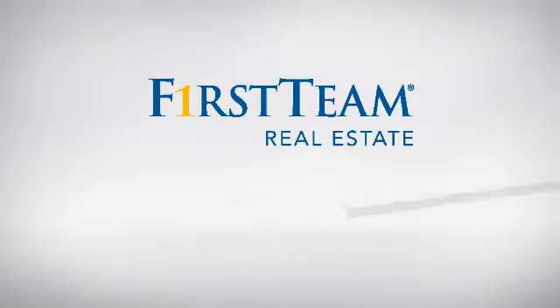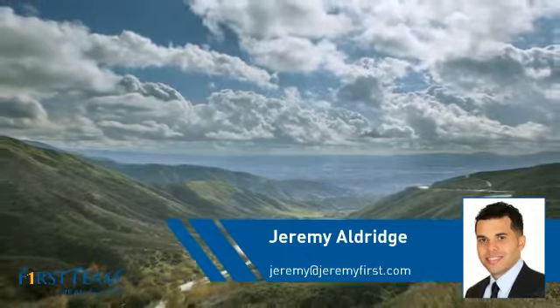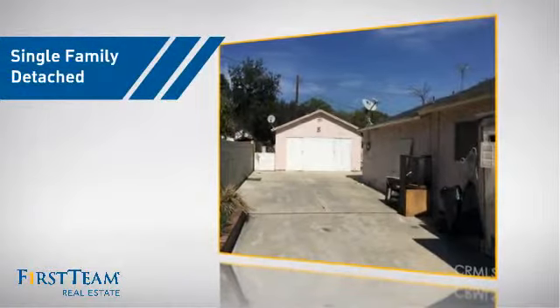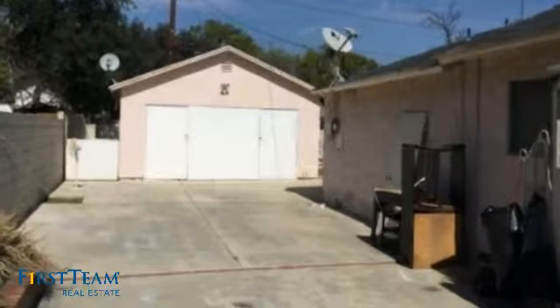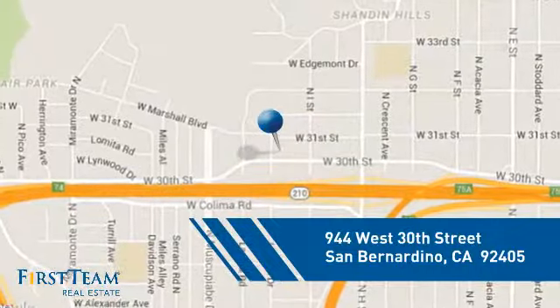At First Team Real Estate, you'll find a wide selection of listings. This video is brought to you by your real estate agent, Jeremy. This detached home is a great choice for families who want the privacy of their very own lot, and it's located in the San Bernardino area.